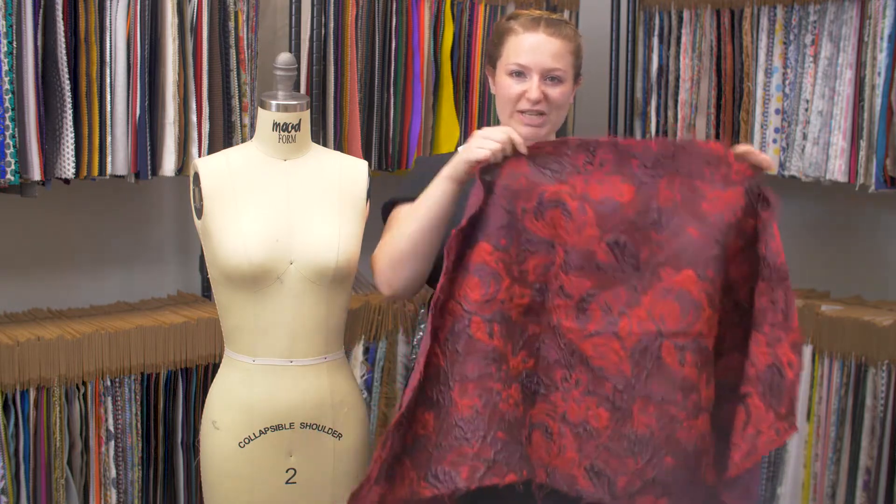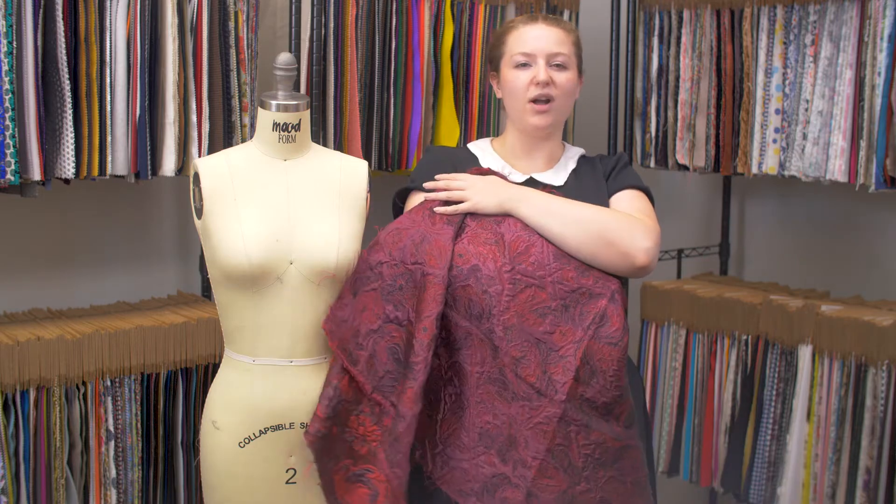This is product number 122336, Moods Red and Aubergine Luxury Abstract Metallic Brocade. This product has a textured, coarse hand, although it is very soft on the wrong side.